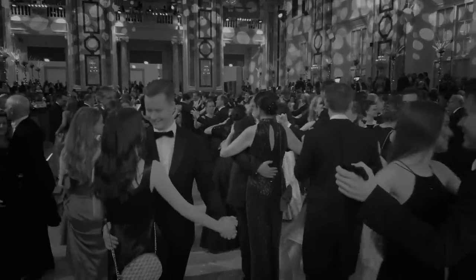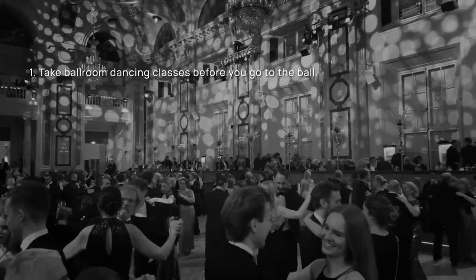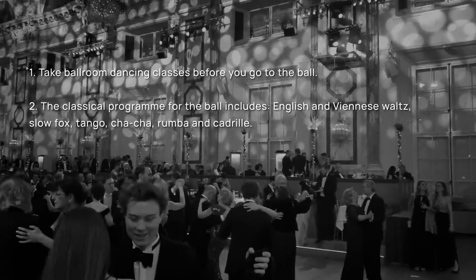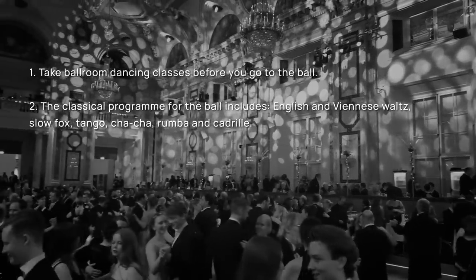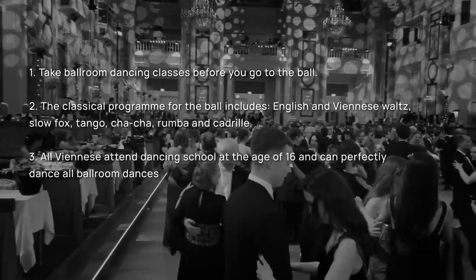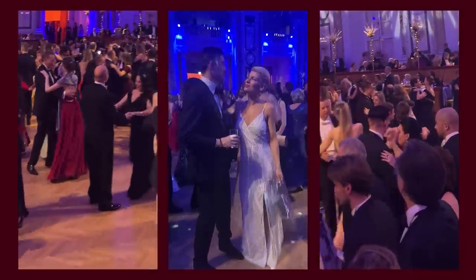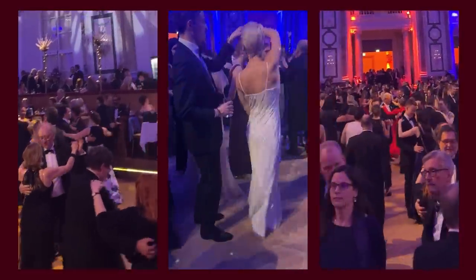There is one very important detail when attending the ball: you need to know how to dance. You better take dancing classes because you're expected to know the classical ballroom program — English waltz, Viennese waltz, foxtrot, tango, cha-cha, rumba and of course the famous quadrille. Dancing for locals is just like cycling for the rest of the world — everyone goes to dancing school at 16 and masters their skills ever since. Since my husband decided to skip dancing class and go sightseeing instead, we had nothing to do but watch and improvise.